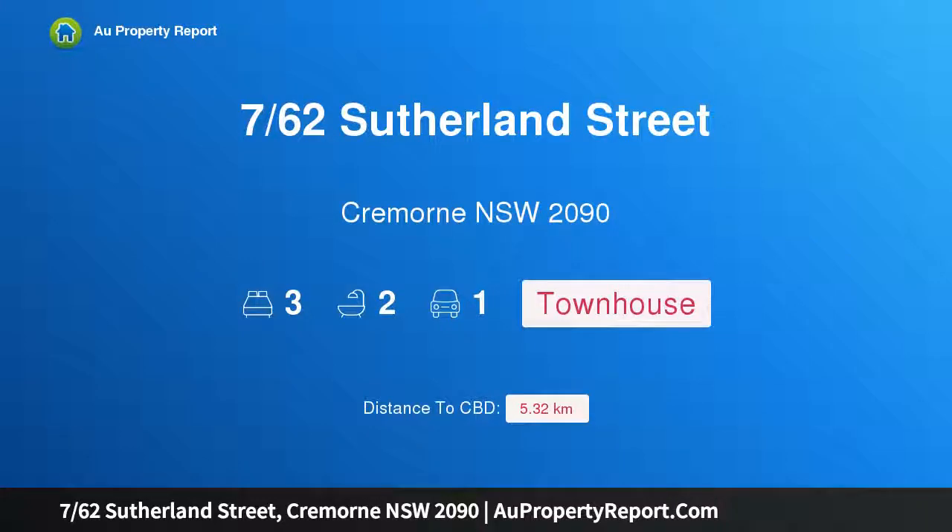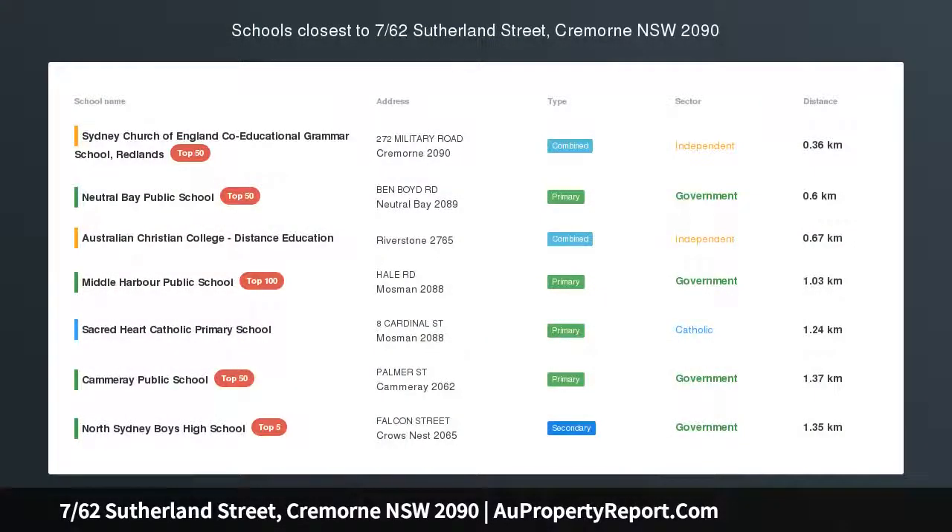Hi, I am glad to introduce property 7/62 Sutherland Street, Cremorne, New South Wales 2090. Luxe townhouse of peace, privacy and convenience. Infused with a sense of elegance yet distinctly contemporary, this spacious townhouse ensures living and entertaining all year round.